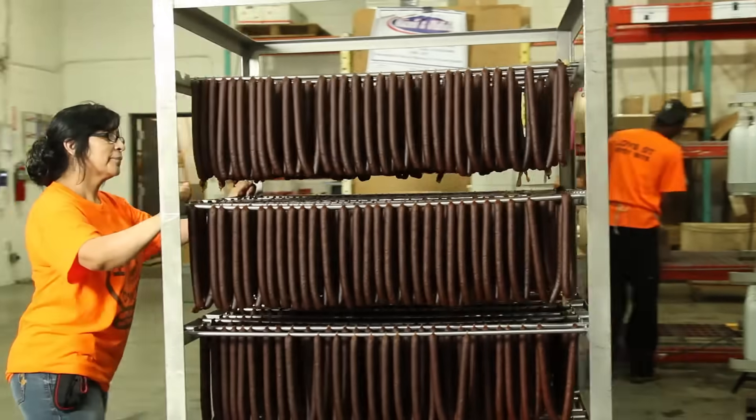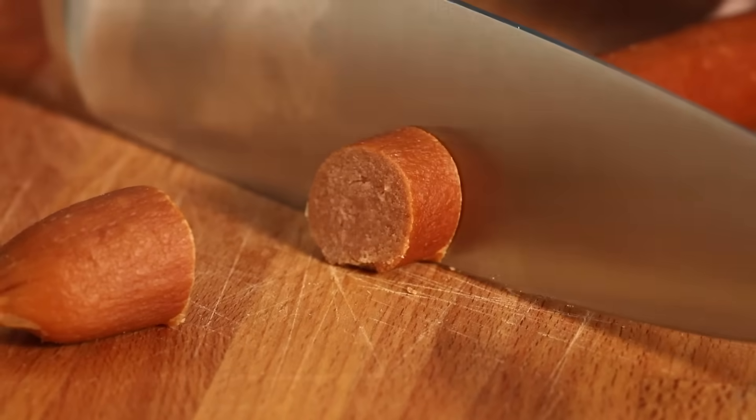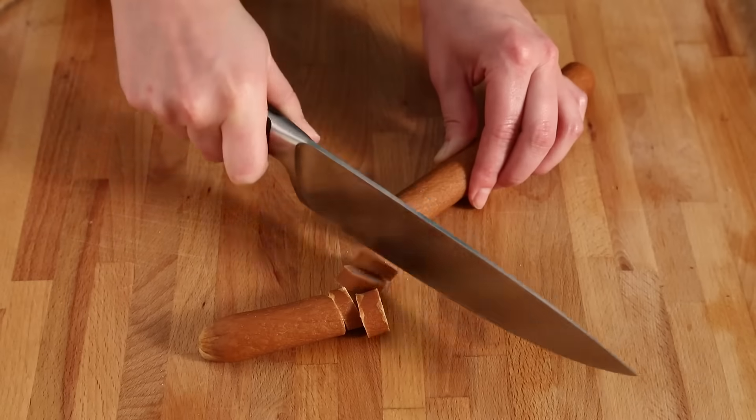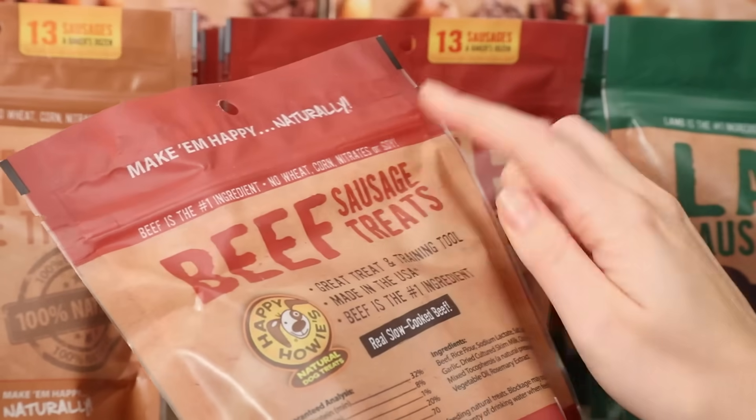Slow cooked just like real deli sausages, Happy Howie's sausage treats are easy to cut to just the right size for your dog. Our sausage treats are a hundred percent natural, and there's no corn, wheat, or soy.